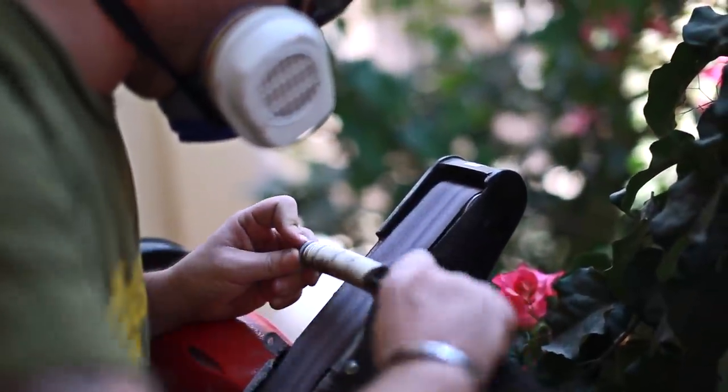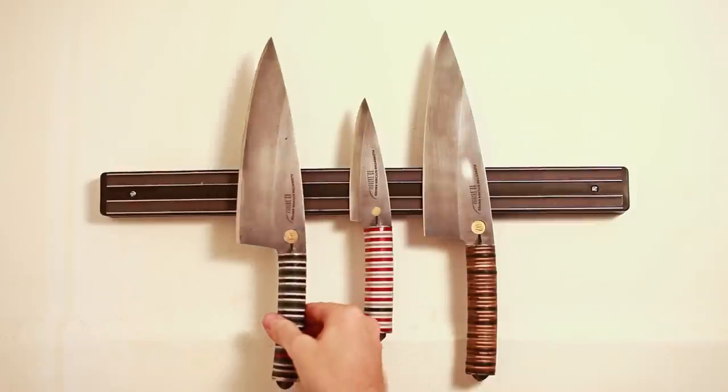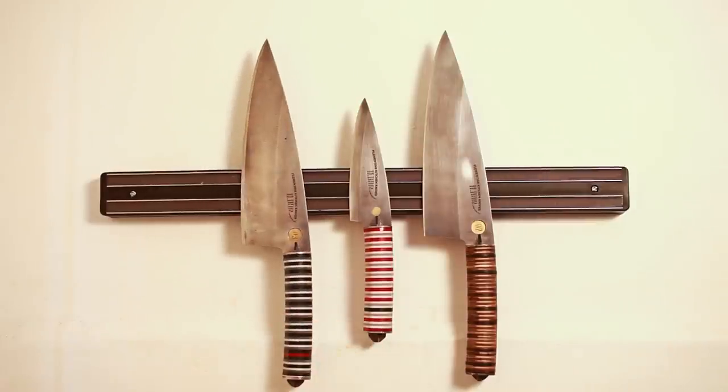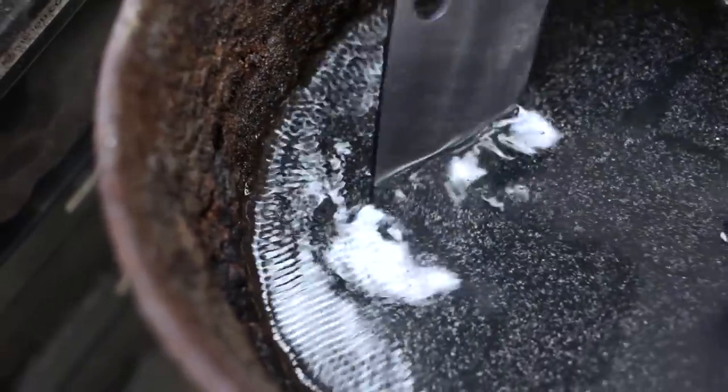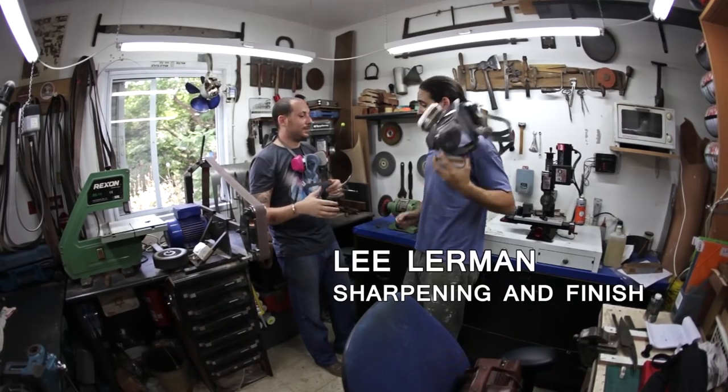This fundraiser should also help us build a website where you will be able to design your knife online and get a one-of-a-kind customized kitchen tool. I've connected with the top steel suppliers and makers there are and I'm half a step away from starting to manufacture the best designed kitchen knives in Tel Aviv.